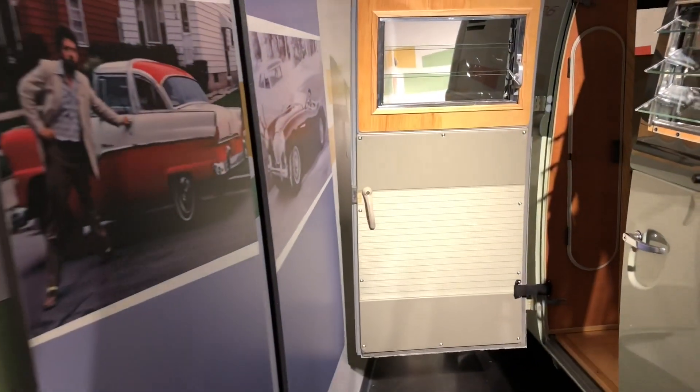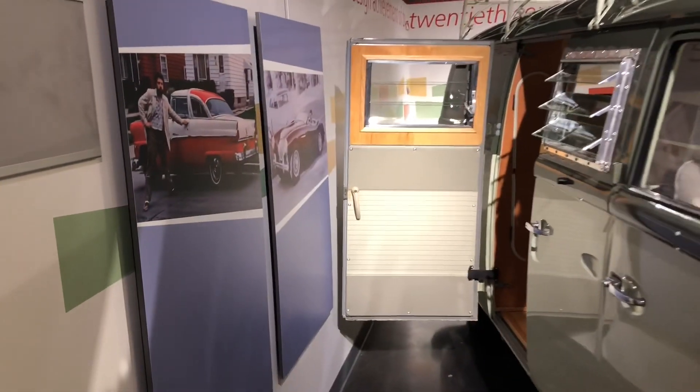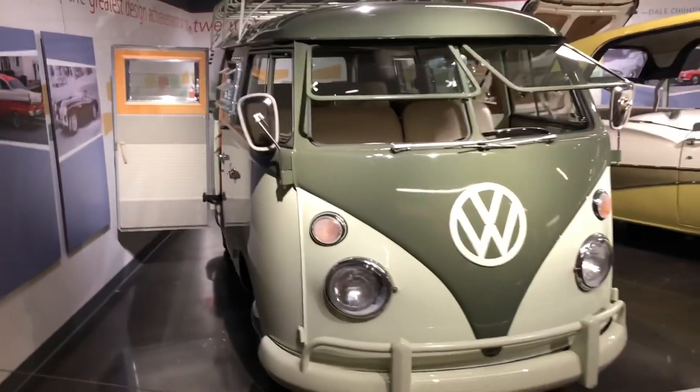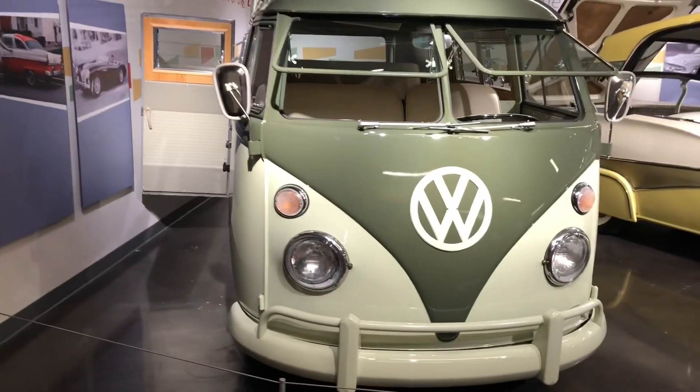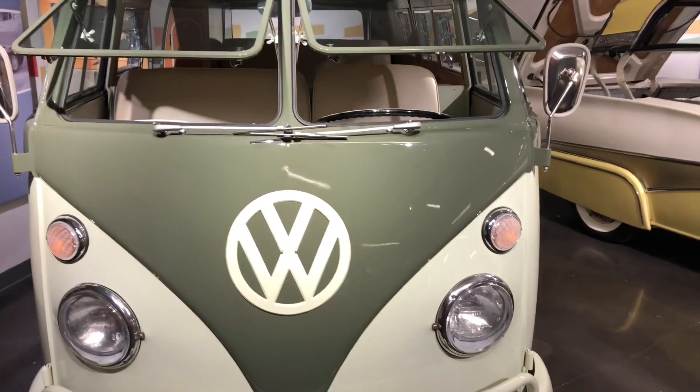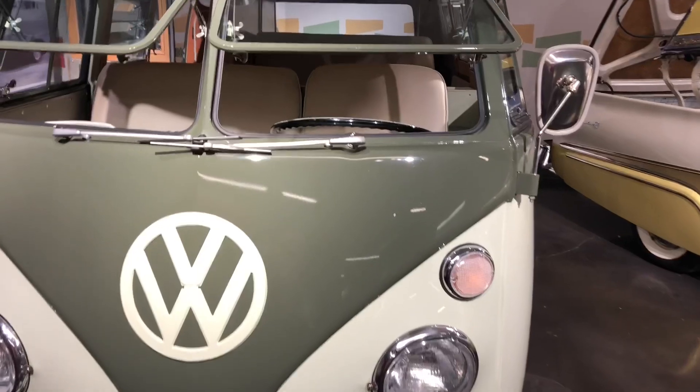In 1967, the Volkswagen Type 2 Double Door Camper was offered in Combi and Kastenwagon trims. The 1967 Type 2 came with a 1500cc engine, which is equivalent to 1.5 liters, and produces 44 horsepower.